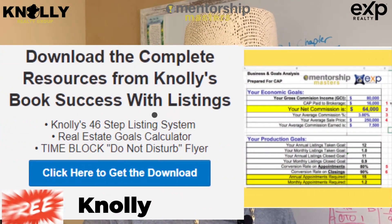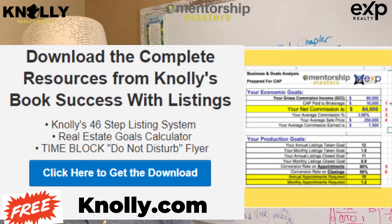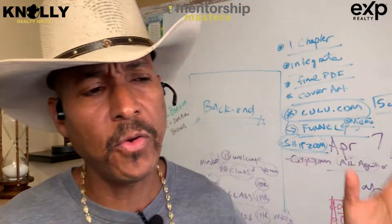It's not just the 46-step system — it also includes the goals calculator we just went through, which you can download as an Excel file, and there are several other free downloads available there as well.